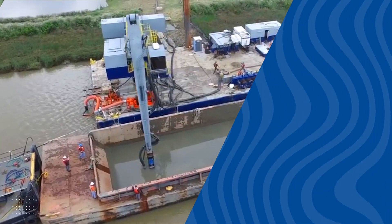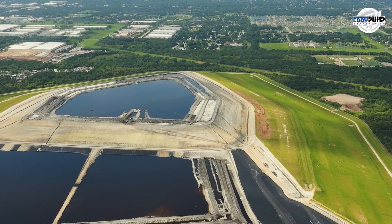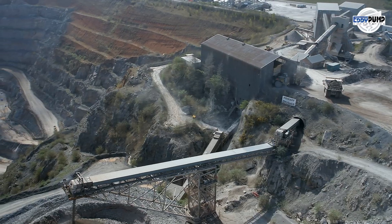In the ever-evolving world of platinum mining, Eddy Pump's hydraulic dredging takes the lead. It addresses underwater challenges, promotes environmental responsibility, and ensures a steady platinum supply chain.